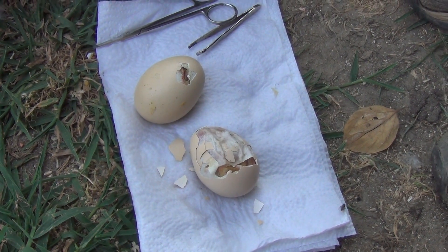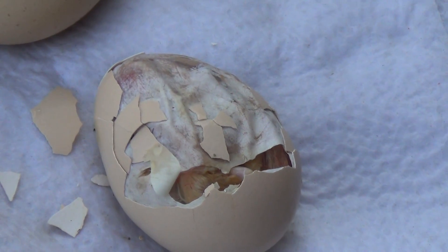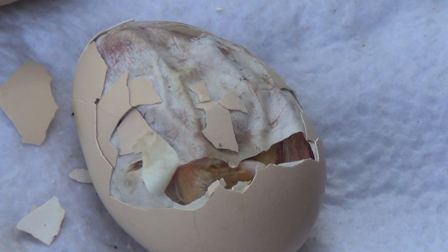Here are two eggs that have baby chickens in them. Little chicks trying to get out. You can see them moving around pretty good, with the egg flopping up and down.